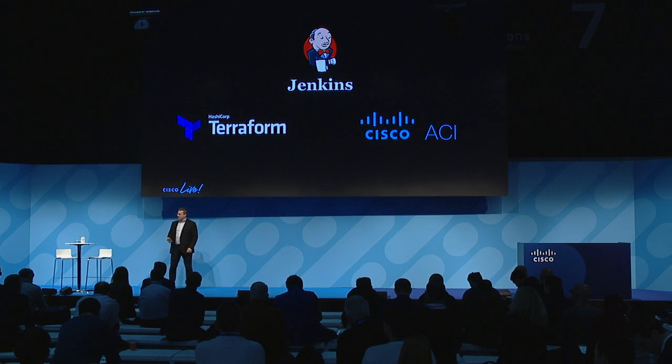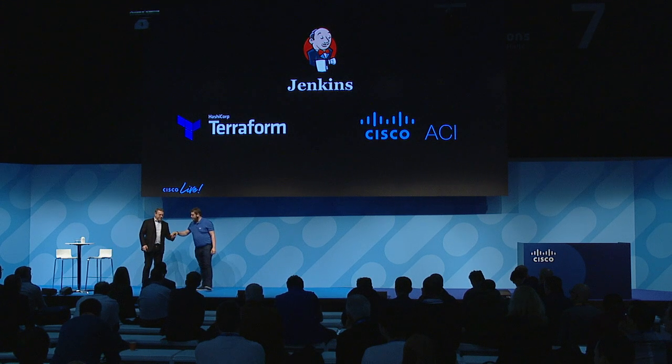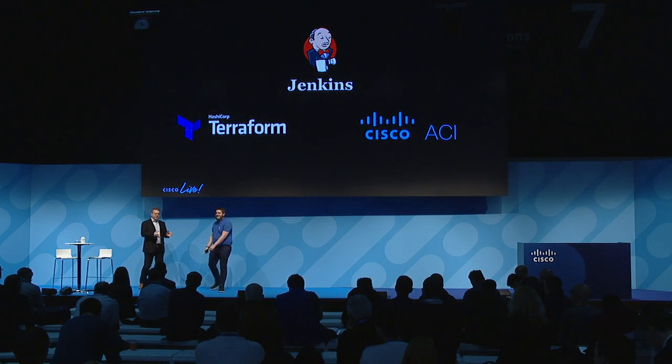To show you this, I want to invite Lionel up to stage. Lionel is a technical marketing engineer — he used to be based in Brussels but we got lucky and moved him to San Jose. Lionel is going to walk you through a little example of how this workflow from the front to the back actually works.